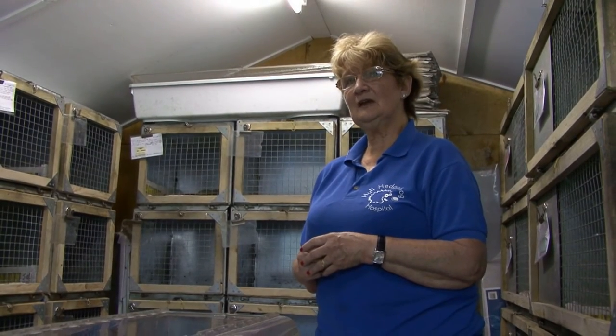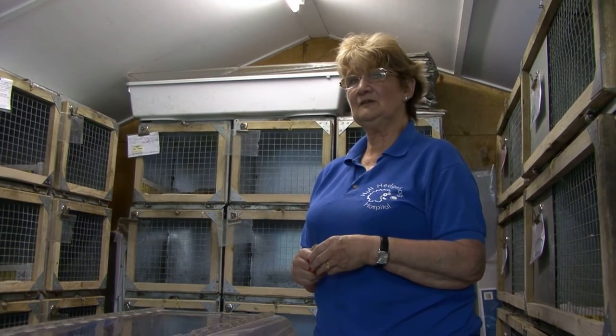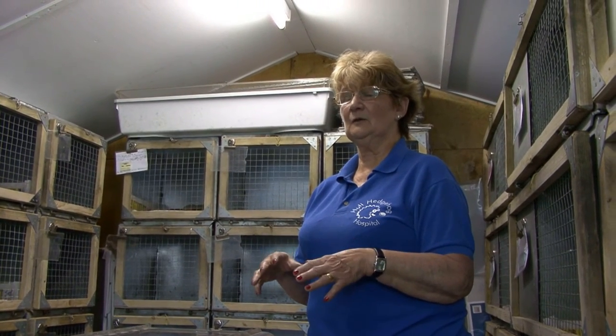I take in approximately up to 200 a year. Over the winter I generally have over 100. Then as I release them, as now, there are more coming in — so I would imagine it will be about 200 over the whole year.